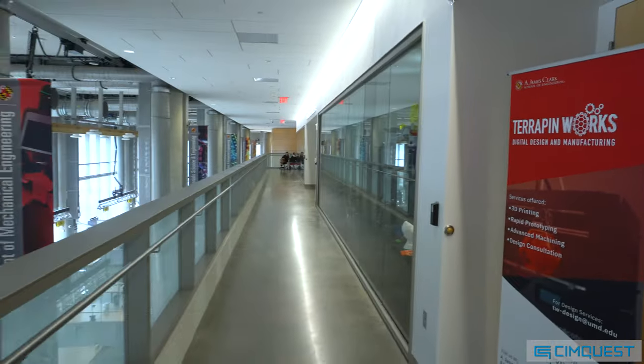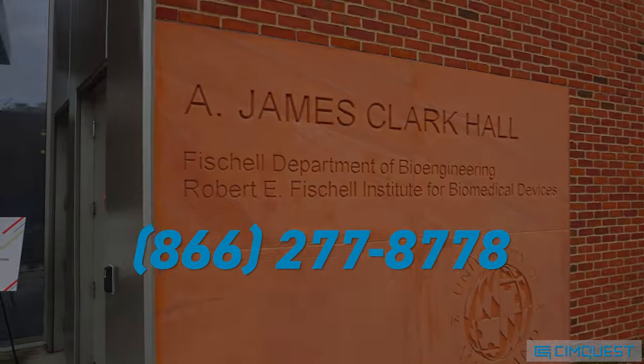If you want to learn how to leverage metal additive in your shop or schools, please contact SimQuest today.